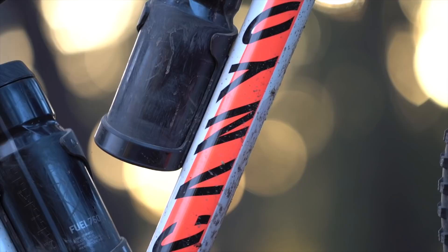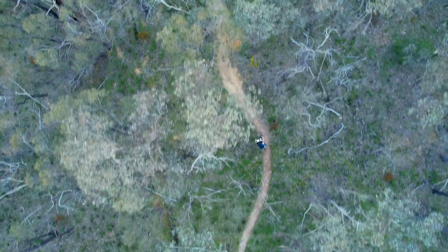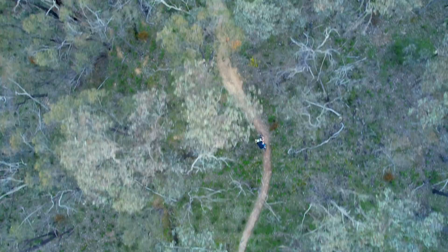If you want to check out the full review of the Canyon Luxe Trail make sure you click the link in the video description below. If you've got any questions about this bike drop those into the comments and I'll do my best to answer them. If you enjoyed this video give us a thumbs up and subscribe to our YouTube channel if you haven't done so already. Otherwise that's it from me — I'll see you next time.